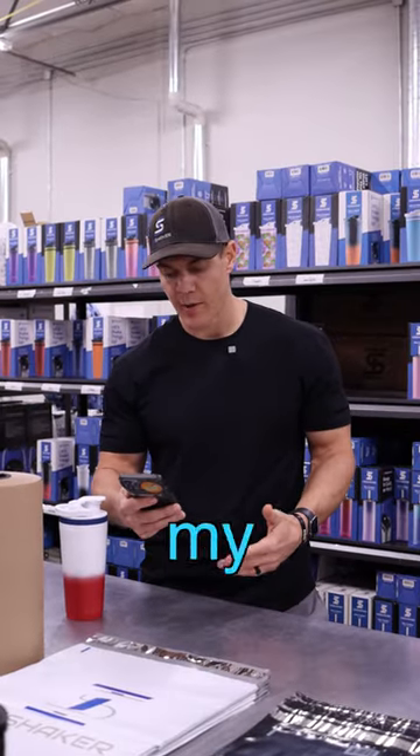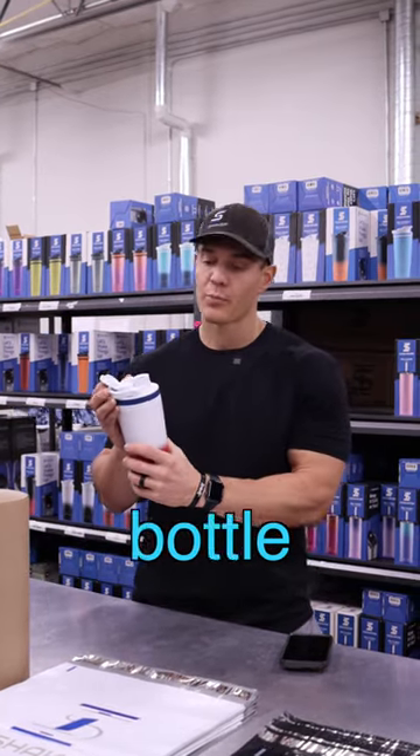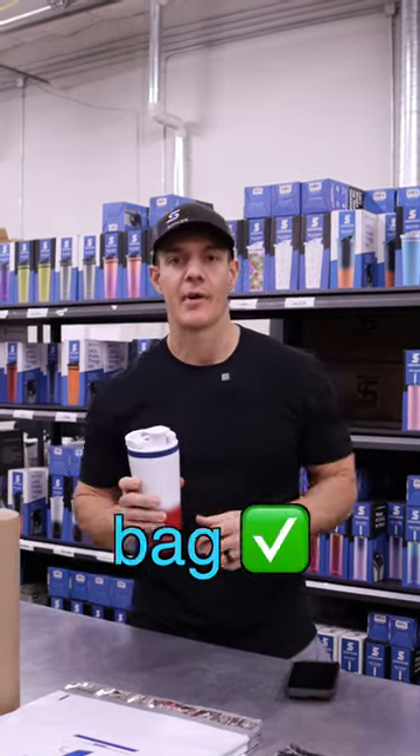Hey guys, I got your bottle and every time I put it in my bag it spills. Can I get a new lid? Because our bottles do double click when you close them. To close your bottle properly, make sure you get the first click and then you get that second good click, and it's going to be nice and tight, secure, and it won't leak in your bag.